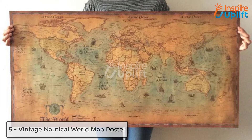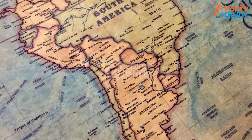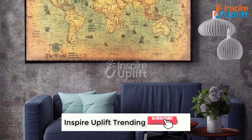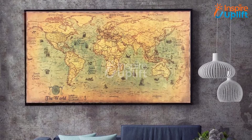At number 5 we have a Vintage Nautical World Map Poster. While you add floors, lights, and prints on all walls, don't forget to decorate one wall with this vintage world map poster. It is indeed an ideal wall decorating item for antiquarians, itinerants, and art lovers.